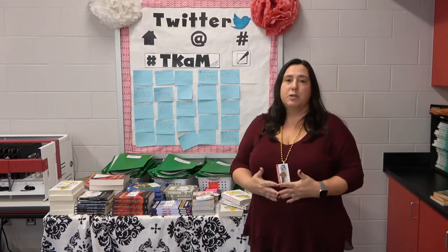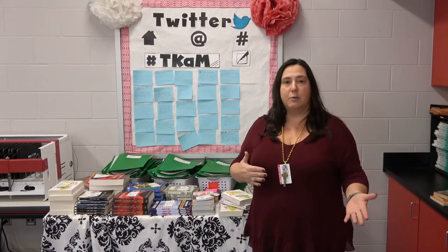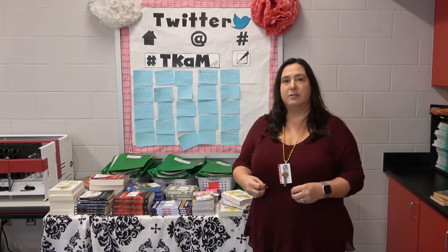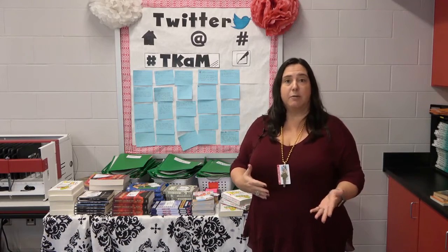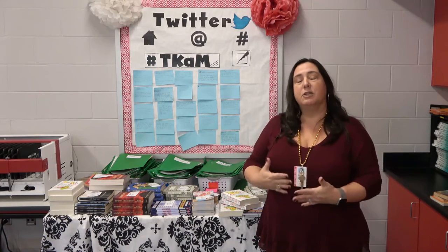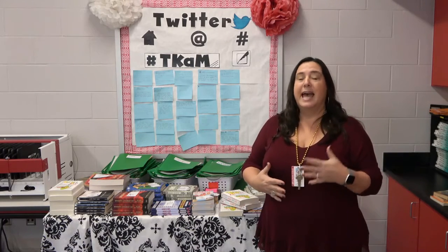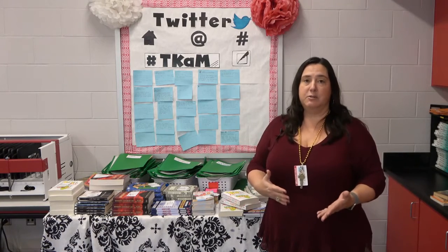We've been so fortunate to have Biloxi First grants to support that for us. Several years ago we got a grant for reading materials, and then this year I did a grant that was funded by Grand Casino that gave me some non-fiction materials so that we can do literature circles in Term 3. I found what I hope are some really interesting non-fiction books for the students.